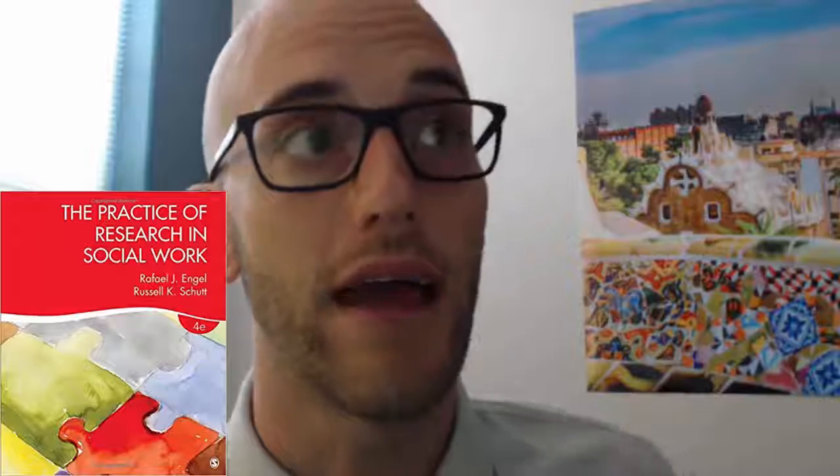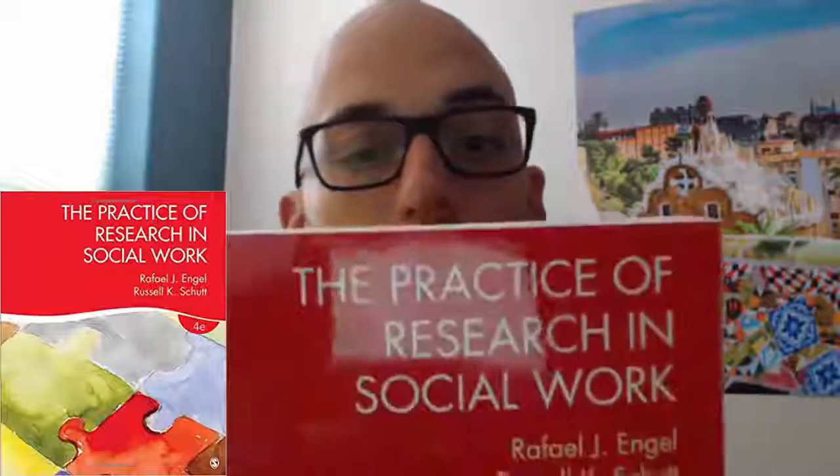There are older editions of the text that are similar, but I would not recommend them for this course because they don't always line up with what I'm teaching in the section. Students have asked if they can buy the older edition, and I would say that's a personal decision. But I would definitely recommend the fourth edition of Engel & Schutt's 'Practice of Research in Social Work,' and that's what I'm going to be using for the course.